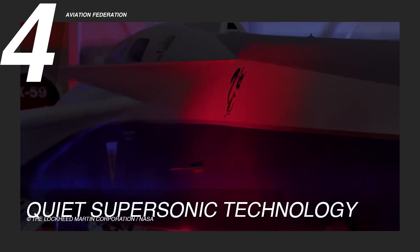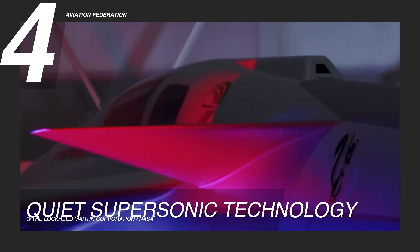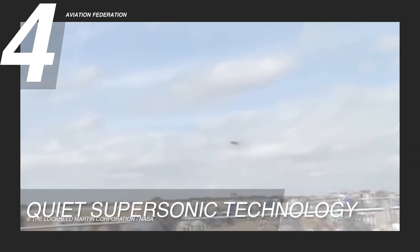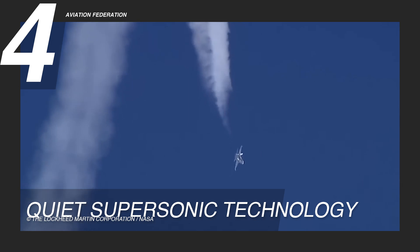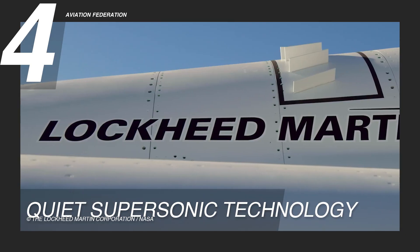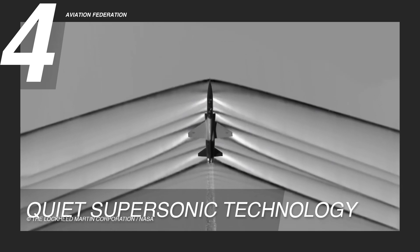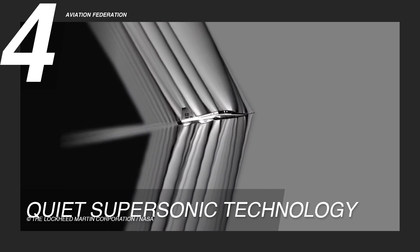The Supersonic X-59's quiet supersonic technology is a true game-changer in aviation. It's not just about the long, narrow airframe or the canards — it's about how these elements work together to actively manage and disperse the shockwaves produced during supersonic travel. By elongating the fuselage and strategically positioning the canards, the X-59 aims to prevent shockwaves from coalescing into a singular, intense sonic boom, ensuring a more subdued and tolerable sonic signature even inside the aircraft.